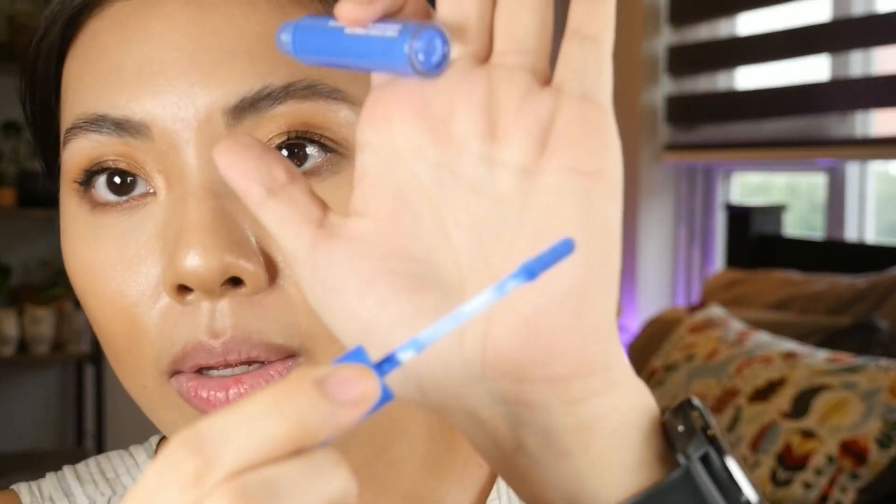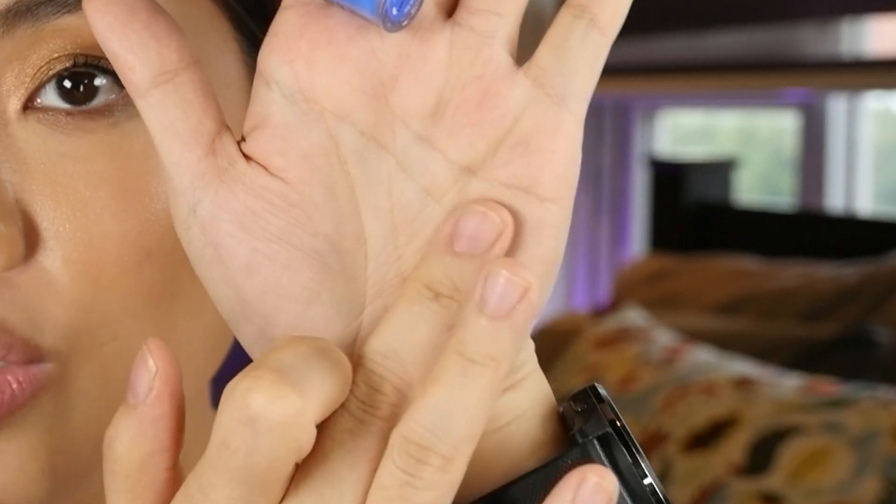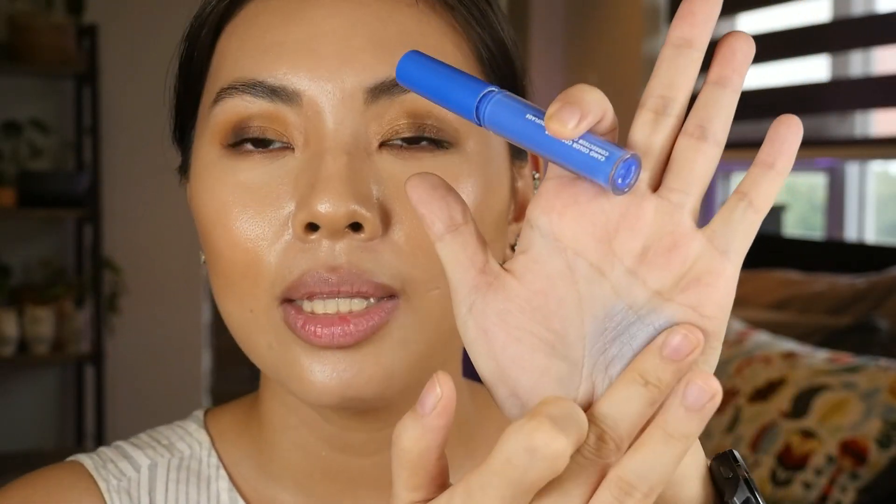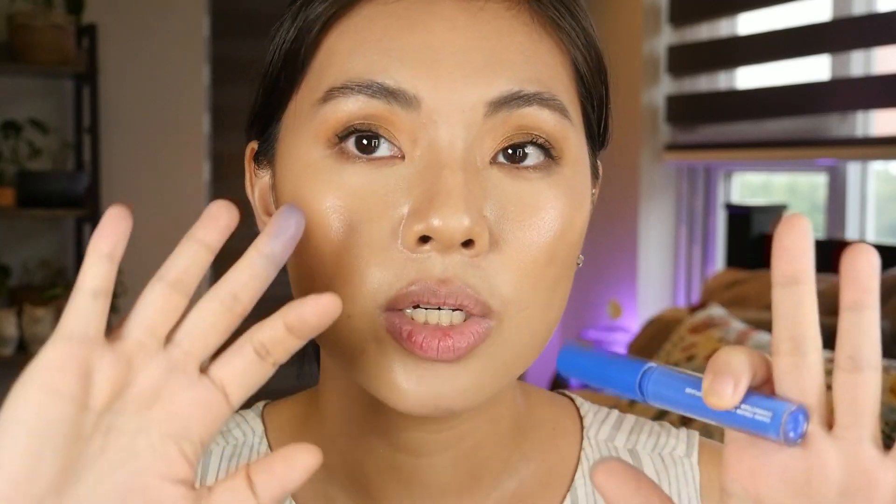What I like about this product is number one, the small package size - this concealer-sized packaging is just perfect for how I use it, since only a little adjustment is needed. I like the doe foot applicator because I can control how much product I need. The pigmentation is also something I like - when you spread it out, you can see it's not super pigmented. It's lightly tinting the foundation that's a bit off to a blue tone, but it's not overpoweringly blue.